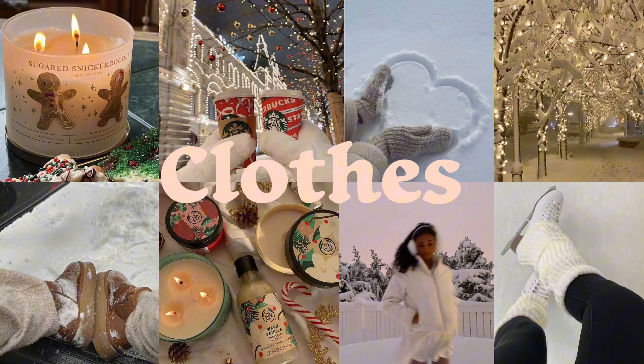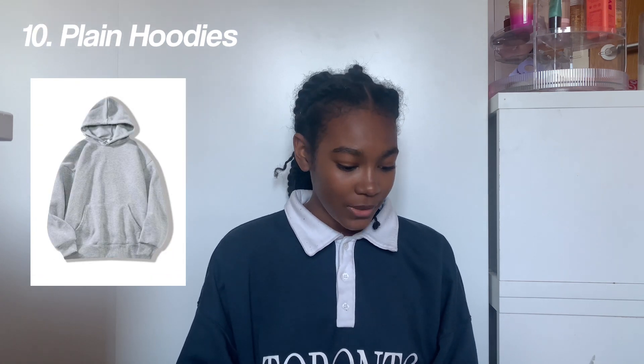The first section is clothes. First we've got joggers, tank tops, Victoria's Secret PJs, Brandy Melville PJs, flare leggings, cargo trousers, matching sets — I would definitely get matching sets from White Fox — parachute pants, graphic hoodies, plain hoodies, vintage F1 slash racer jackets.